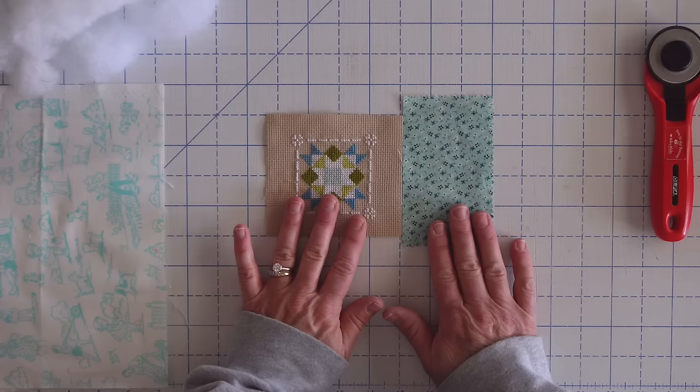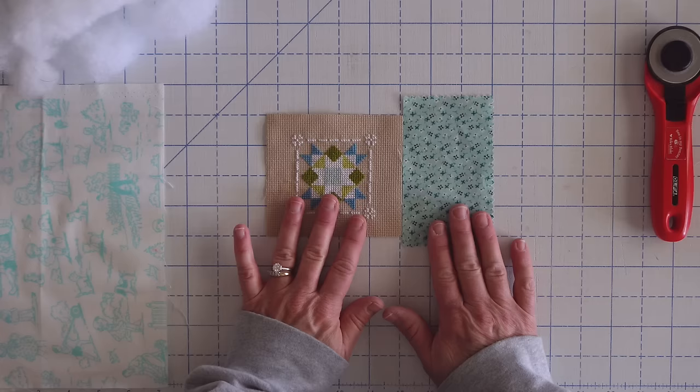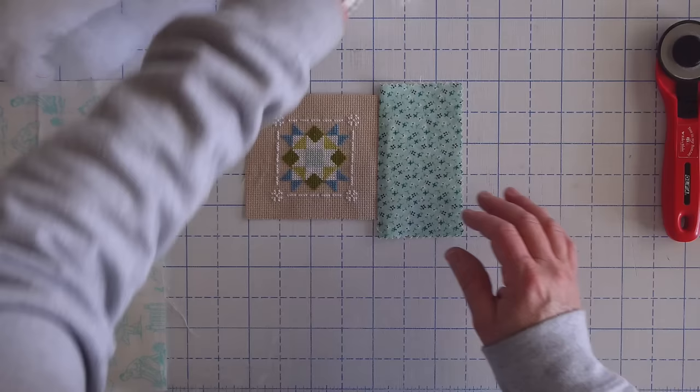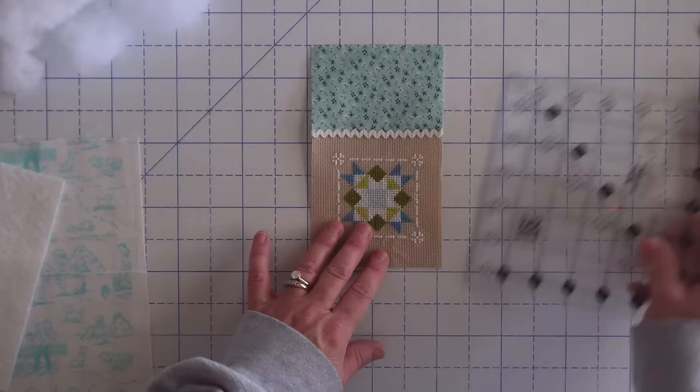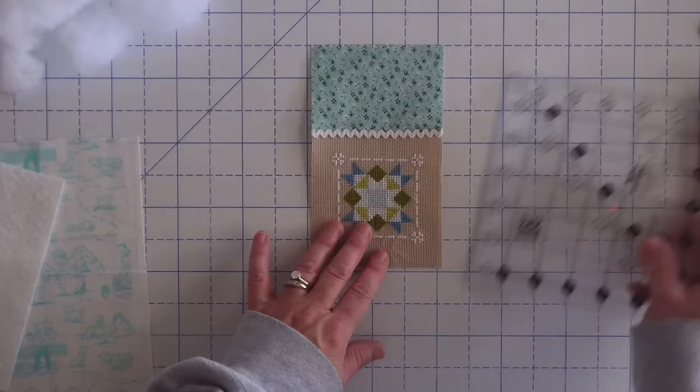I'm going to take my accent fabric and stitch it along the four inch cut side using a one quarter inch seam allowance. Then I'll press that back — you can finger press it or press with an iron. Then I'm going to take my rick rack and sew it right along that seam to cover it up. I'll trim off a little bit of extra to give me some leeway. Once done, I'll trim off the excess fabric. My piece is finishing up at about four by seven, but you can make it any size you want.